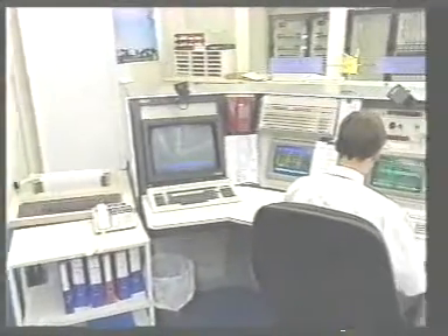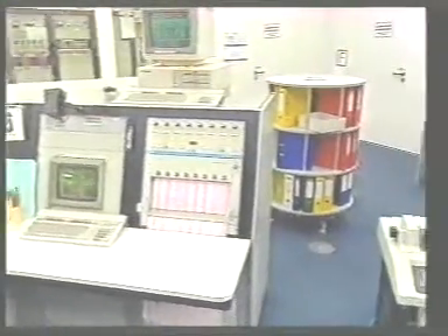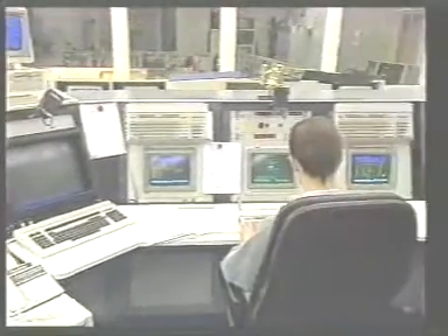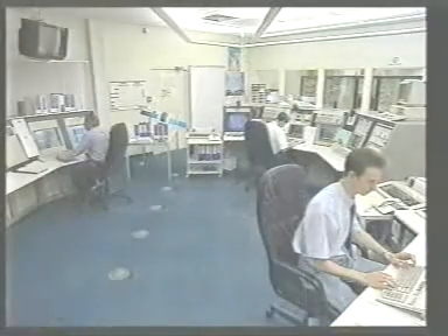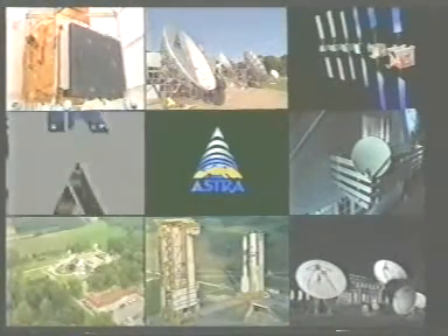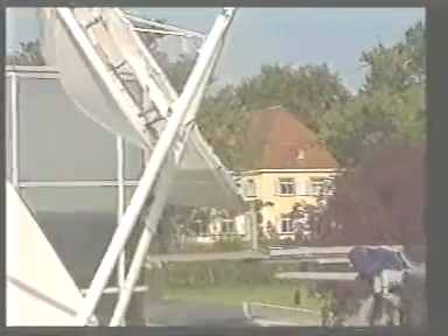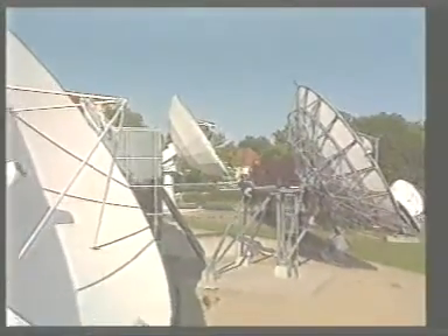The Astra satellites are monitored and steered from one of these control units, equipped with at least two or three backup units. All operations are coordinated by a team of multinational professionals. In addition to the monitoring of the satellites in orbit, the technical quality of the video and audio transmissions is also closely overseen.